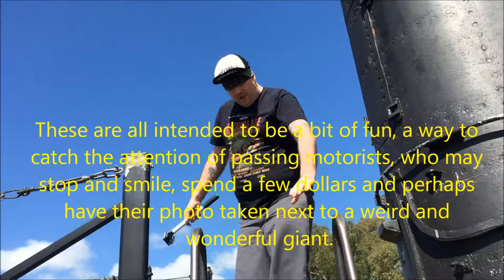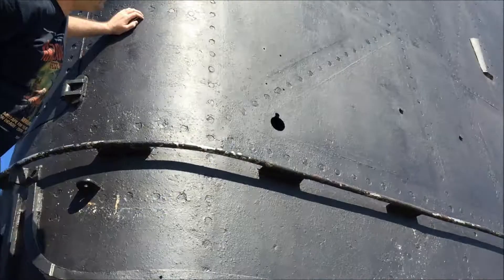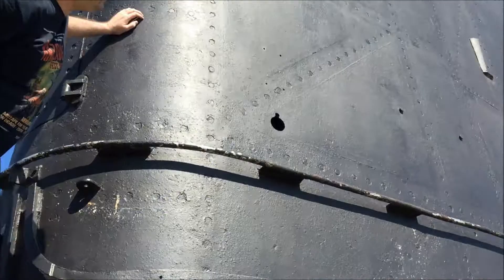It's all emptied out — it's just the actual outside of the sub, just the shell. It's hollow.